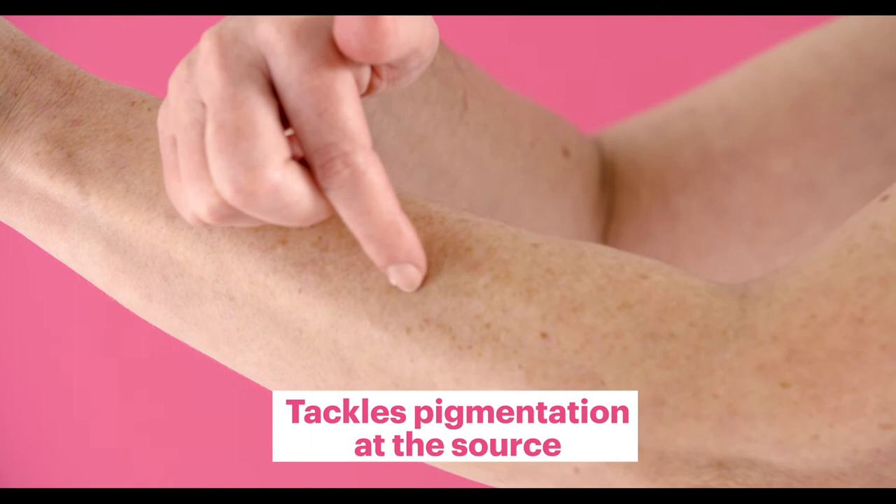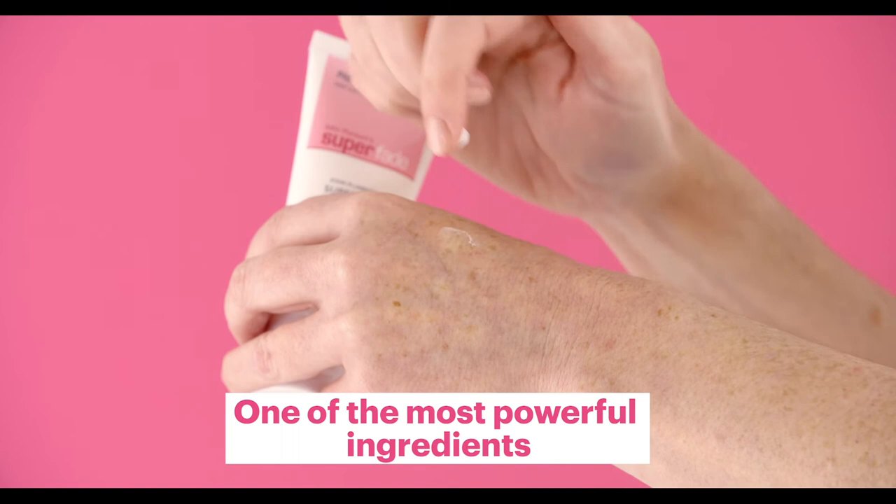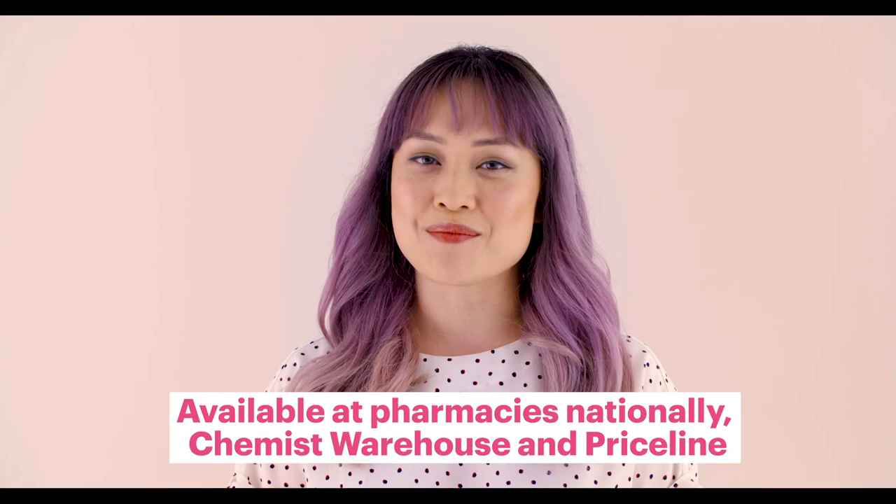Hydroquinone tackles pigmentation at the source. It's one of the most powerful ingredients for getting results with fading pigmentation. You can find Superfade at lots of pharmacies nationally, including Chemist Warehouse and Priceline.